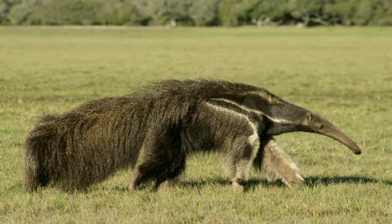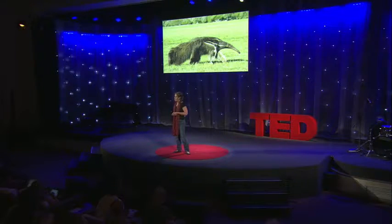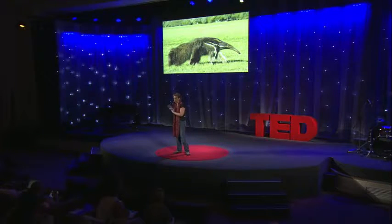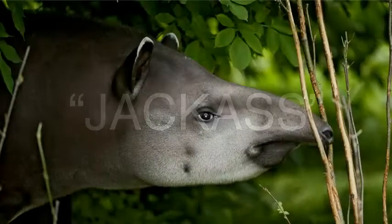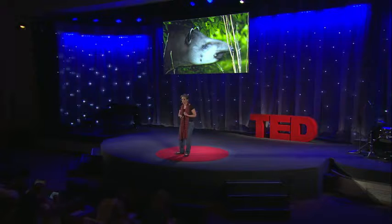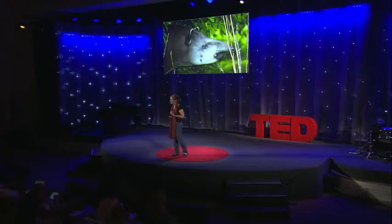To make it worse, tapirs have to deal with a huge PR problem here in Brazil. First, most people don't know what a tapir is — most people mix them up with giant anteaters. And second, the people who do know what a tapir is, they associate these animals with a lack of intelligence. Here in Brazil, if you want to call someone stupid, you call that person a tapir. It's the equivalent of jackass in English. And this is something we absolutely have to change, because the belief that tapirs are stupid animals means Brazilians don't have pride for this animal.